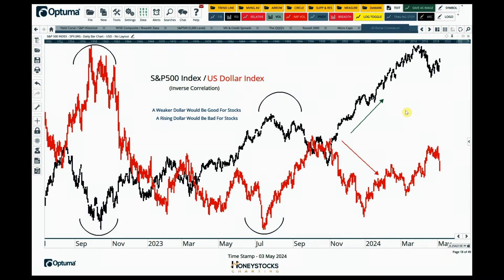Central to the bullish thesis is what happens with the US dollar index. This is a really basic chart showing the inverse correlation — a weaker dollar is good for stocks and a rising dollar is bad for stocks. I'm watching the US dollar with a lot of interest. This chart has been front and centre for me for the last few years.